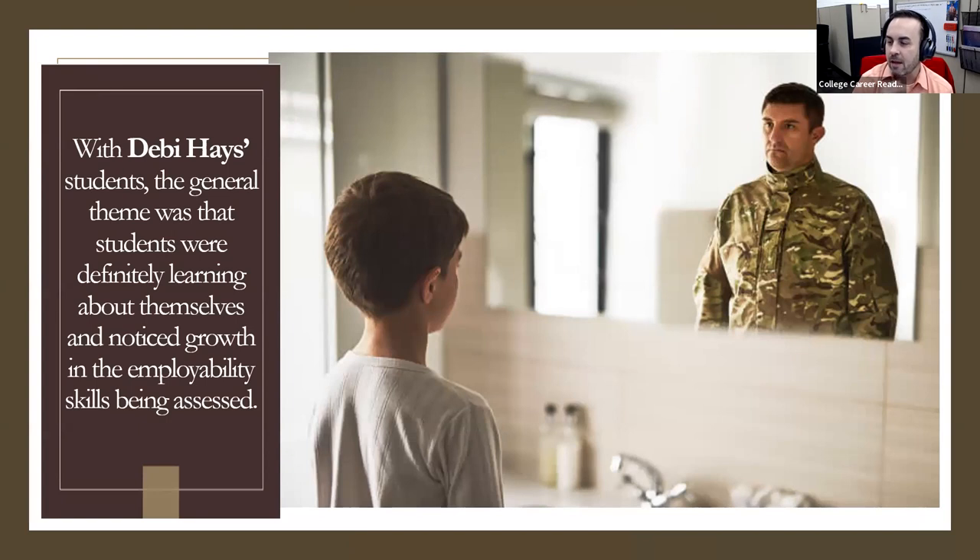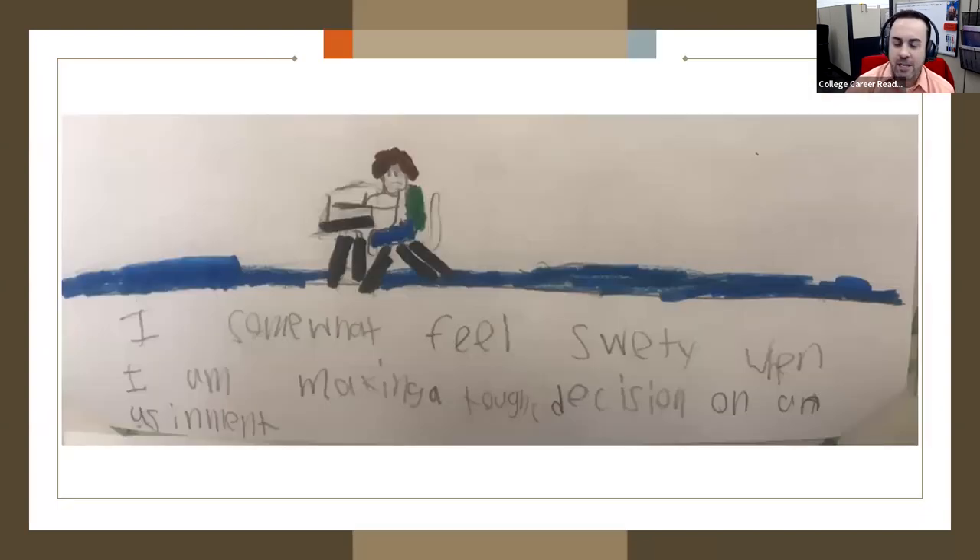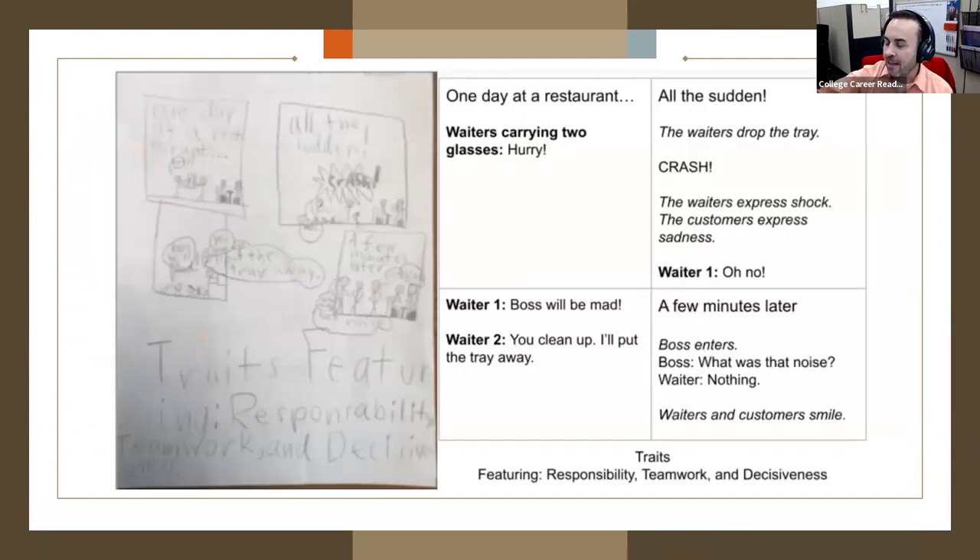The general theme was that students definitely learned about themselves and noticed growth in the skills being assessed. She had them do some write-ups — one student said, 'I somewhat feel sweaty when I'm making tough decisions on an assignment.' I mean, that's decisiveness making them feel sweaty — I feel the same way sometimes when I have to make a hard decision. Other kids wrote a little story and gave an example of what that skill would look like. Laura Summerfield says great ideas and would love those slides. Debbie, if you want to share with me, I can make sure we put this out to everybody. Debbie actually has a slide deck with all of her instruction and direct instruction and her little activity, so she's happy to share that.